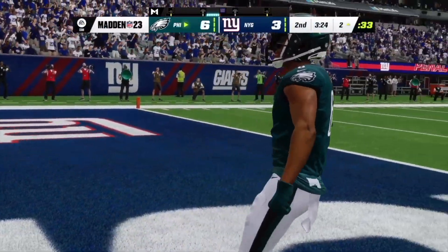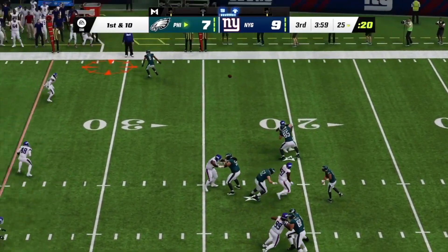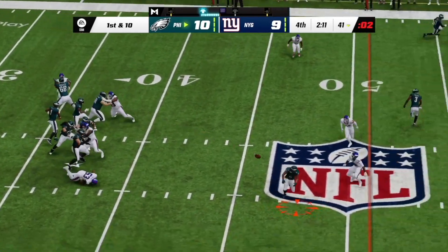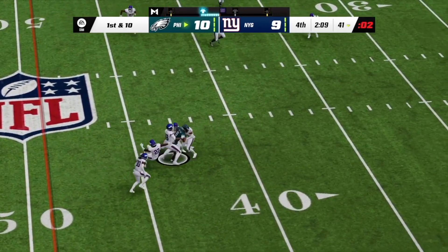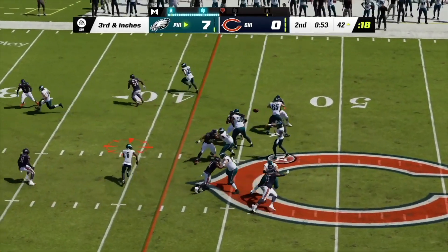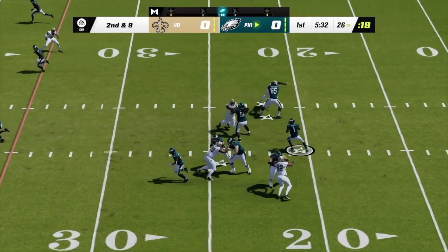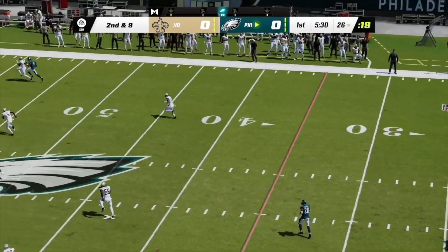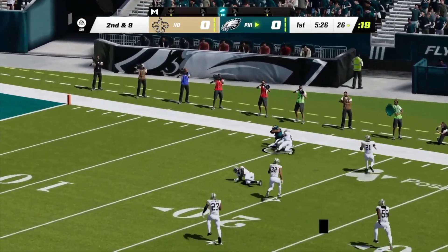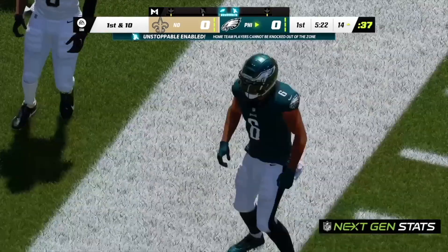Two yards on the touchdown there. They'll fake the give to Sanders, and now Hurts — first down, Hurts, and this one complete to Smith, and he'll be brought down. They'll stick with the passing game as he looks to throw — completes. On second and nine, Hurts, looking here for Smith downfield. Oh, this is taken in, it's complete, and they're going to get this down inside the 15.